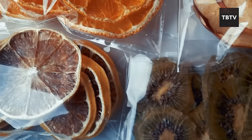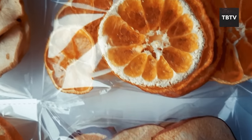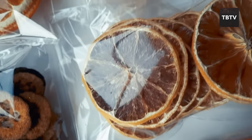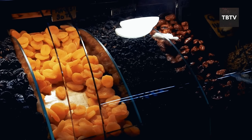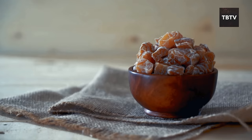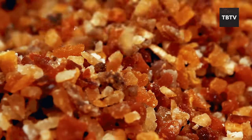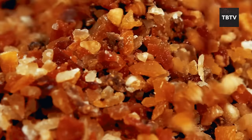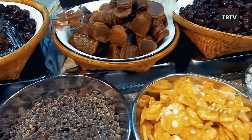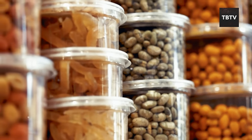Stock up now and have peace of mind knowing you have a delicious and healthy snack on hand, no matter the situation. Enjoy dried fruit on its own, add it to oatmeal or yogurt for breakfast, or use it in breads, muffins, or cookies for added sweetness and chewy texture. Get creative and incorporate them into savory dishes too — chopped dried apricots can add a burst of sweetness and tang to a salad. The natural sweetness of dried fruit can be a comforting and satisfying treat, lifting your spirits during challenging times.